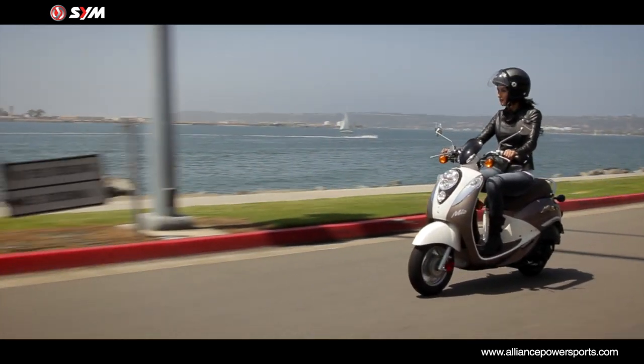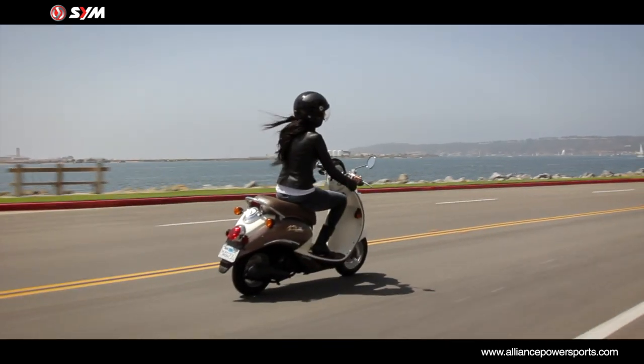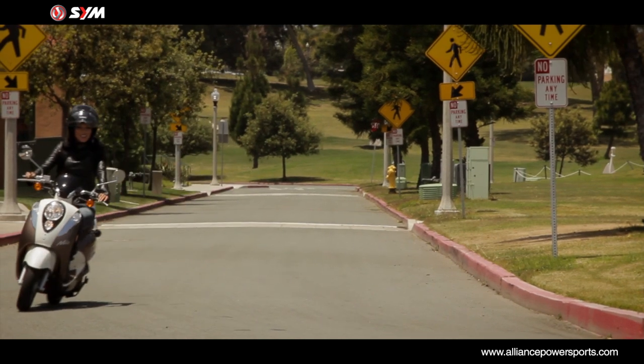Handling is nimble, and ride quality is great for a scooter of this size. Cruising around town transforms boring chores into a virtual roller coaster with a purpose.